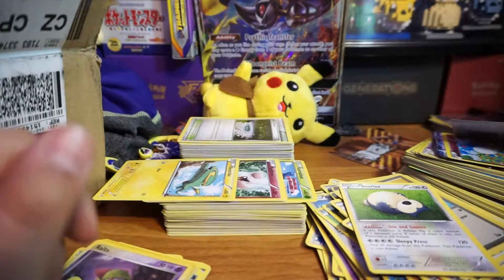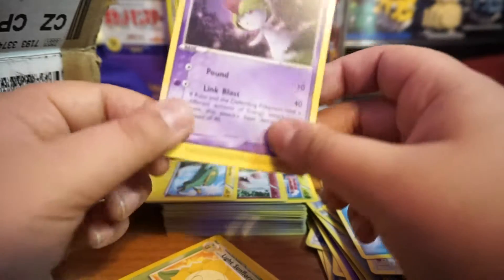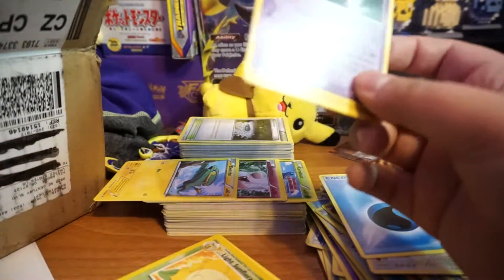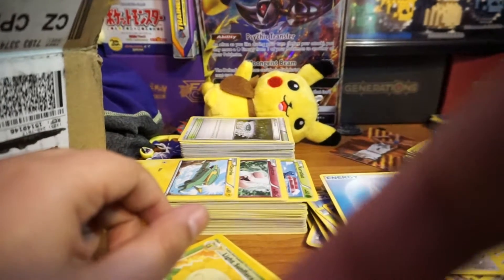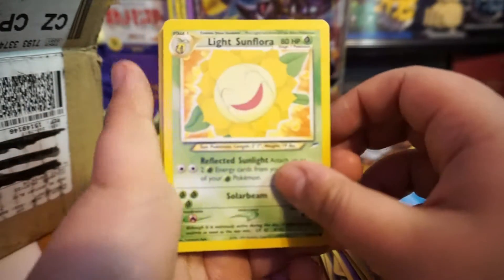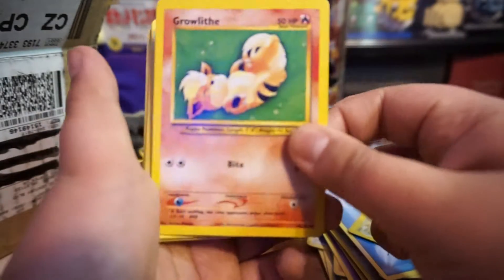Never knew they came in Spanish — I'll put those two cards together. We got an energy e-reader card, pretty cool, and this one looks in pretty good condition — just a little white on the edge. Oh, another old card! A little beat up on the edges but there's nothing I can do. Oh wow — Growlithe, another old card!